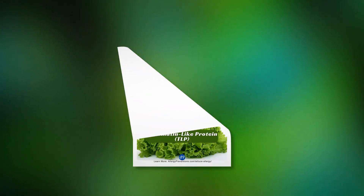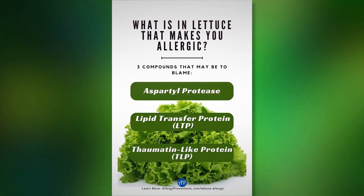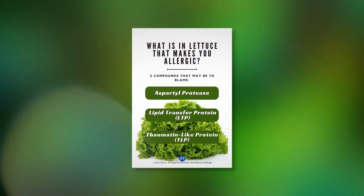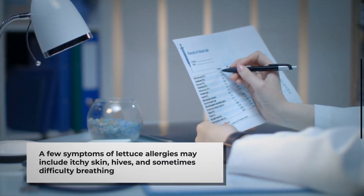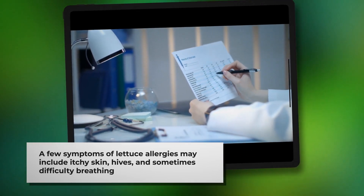The primary culprits behind these allergic reactions are compounds found in lettuce such as lipid transfer proteins, thaumatin-like proteins, and aspartyl protease. Symptoms of a lettuce allergy can vary, including itching, hives, stomach pain, and even difficulty breathing in severe cases.